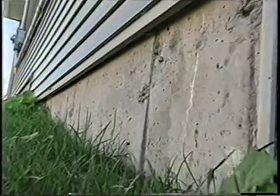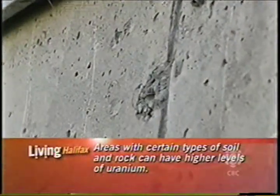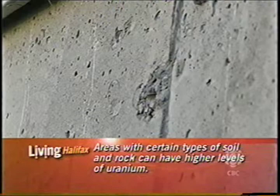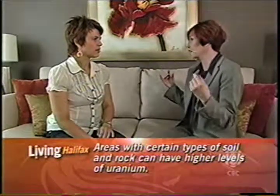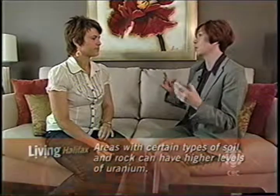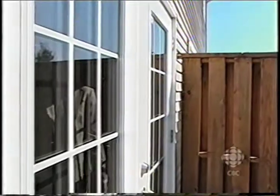So how does it get into our homes? There are several different ways. Our basements are actually porous concrete, and the radon comes from the soil. When it breaks down from the uranium, it comes through the soil, and certain weather conditions as well as low pressure conditions in the home can actually help suck it into our basements.